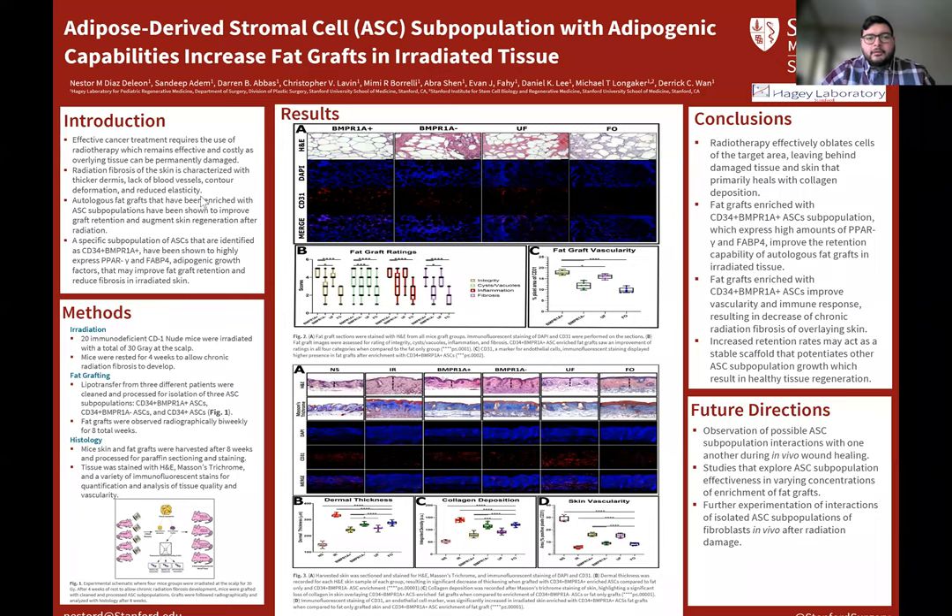Hello, my name is Mr. Diaz, and I will be presenting my poster: adipose-derived stromal cell, or ASC, subpopulation with adipogenic capabilities increased fat grafts in the radiated tissue. I work for Dr. Leinker and Dr. Juan in Hagee Laboratory.